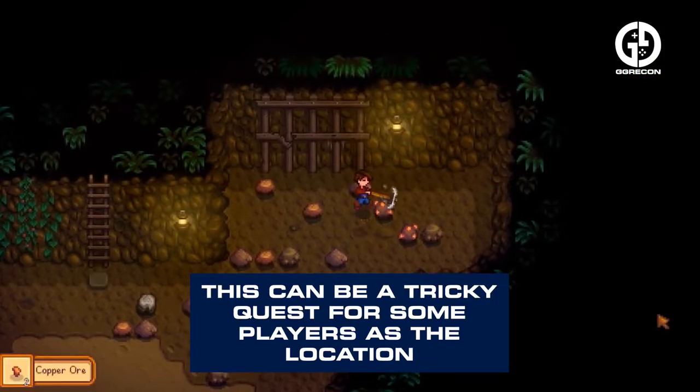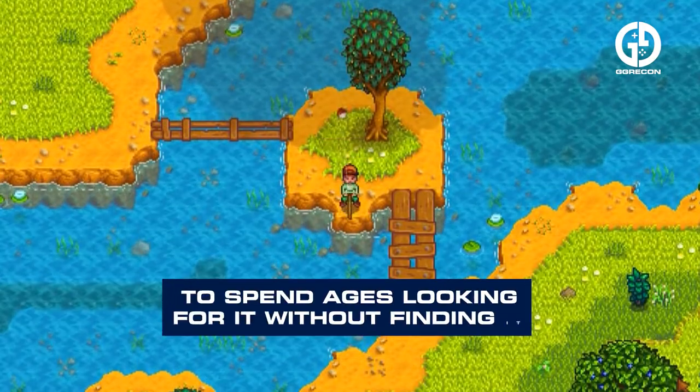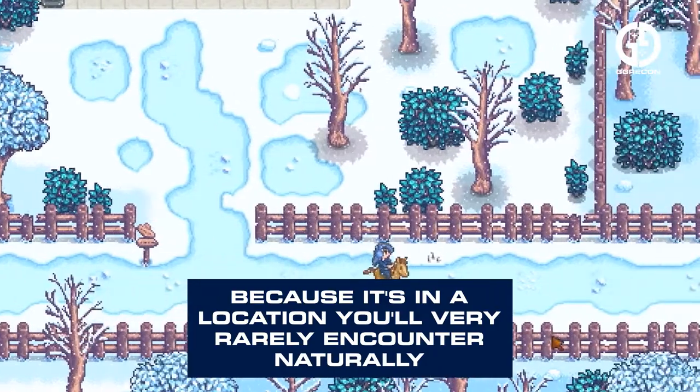This can be a tricky quest for some players, as the location of the basket is somewhat hidden. It's easy to spend ages looking for it without finding it, because it's in a location you'll very rarely encounter naturally.